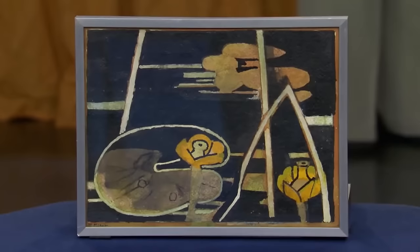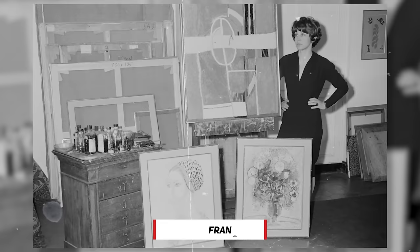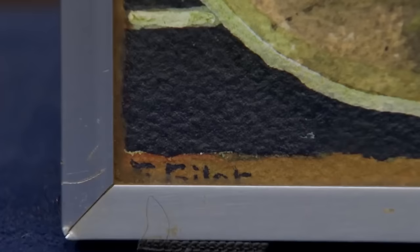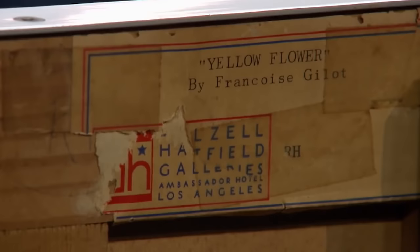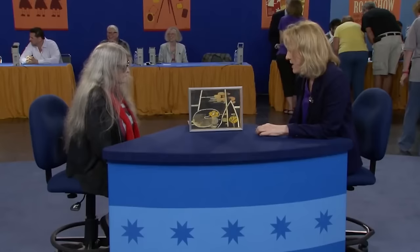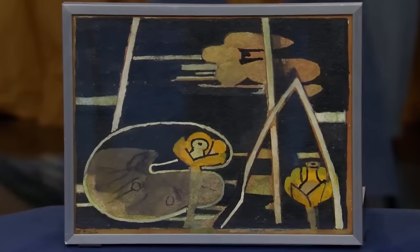This guest brought a painting by the renowned artist Françoise Gilot, the French artist also known as Picasso's lover. She bought it at a PBS auction four decades ago. The appraiser confirmed authenticity because of the artist's signature and a gallery label on the back. Gilot was introduced to painting by her mother at a young age; her relationship with Picasso influenced her artwork, though she later developed her own style. This piece is valued at a shocking $20,000.